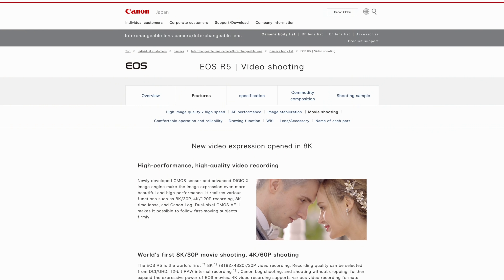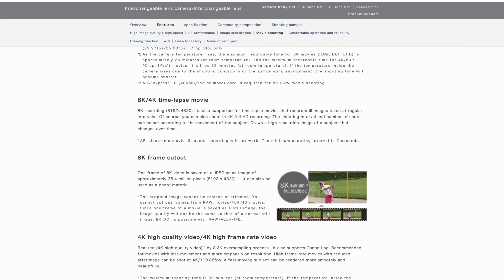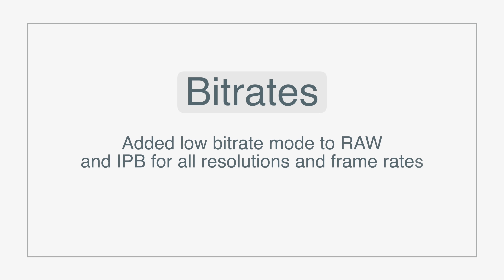On Canon's Japan website they listed information for a firmware update. The first one is the ability to shoot 1080 at 120 frames per second — that wasn't there at the start, and I'm glad they're adding that. I don't know how long it's going to take for this firmware update to be released. The second update is lower bit rate IPB compression video and lower bit rate RAW.